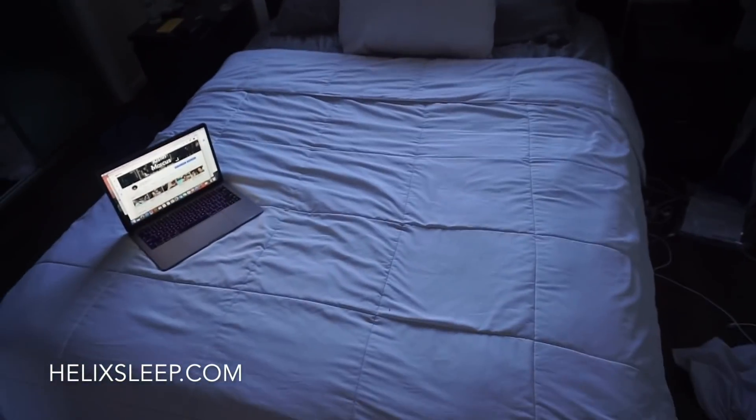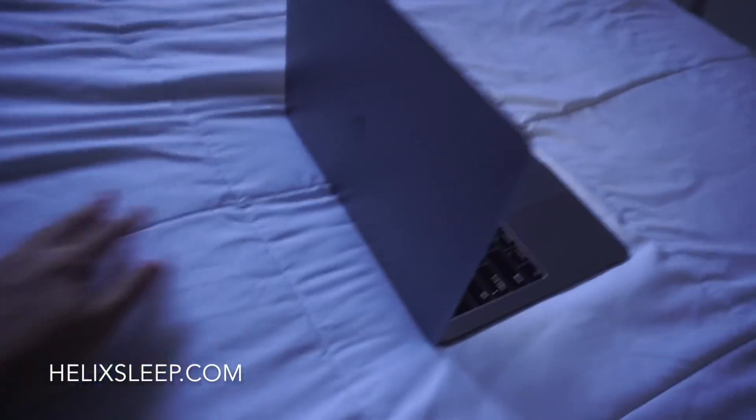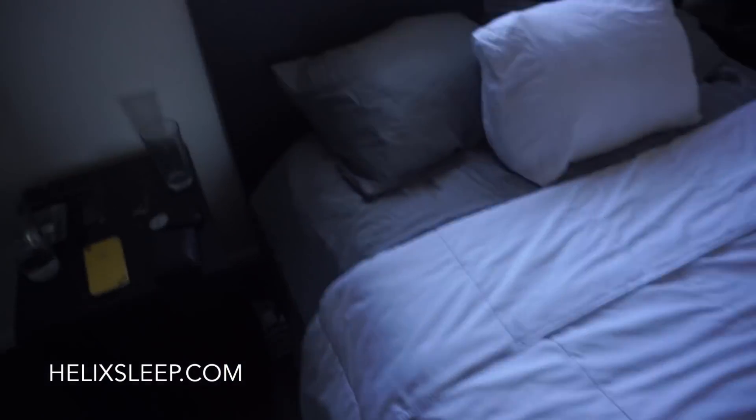This is my bed all done up with my new Helix sheets. I love them so much — they're super soft, super silky, and I can't get enough of them. Even though I don't have my mattress right now, I still have the sheets and the adjustable pillow I mentioned in my last video. So make sure you guys check out Helix. I'll leave a link in the description box below and I always got you with a discount.